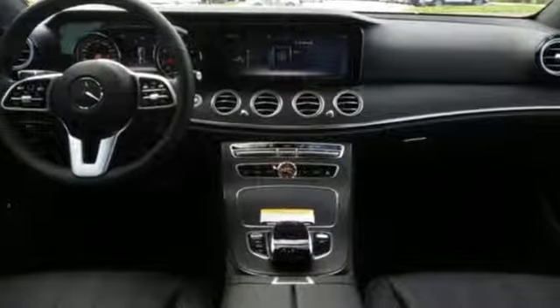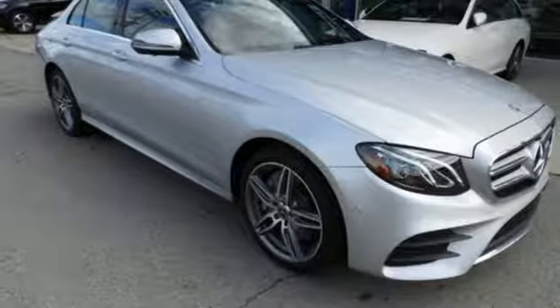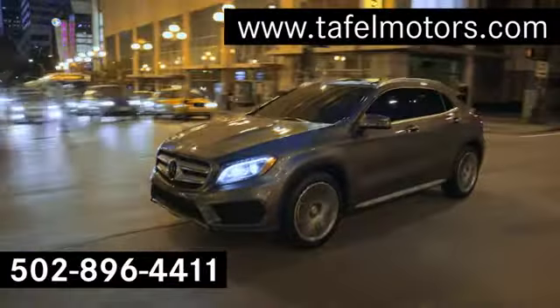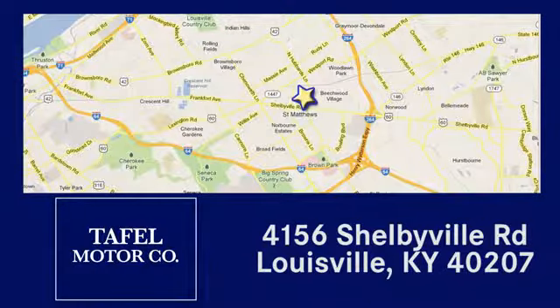Mercedes-Benz, an elevation of innovation. There's even more to see in person. Take it for a test drive today. Visit us online at taffelmotors.com, call or stop in at 4156 Shelbyville Road in Louisville. A memorable experience awaits.